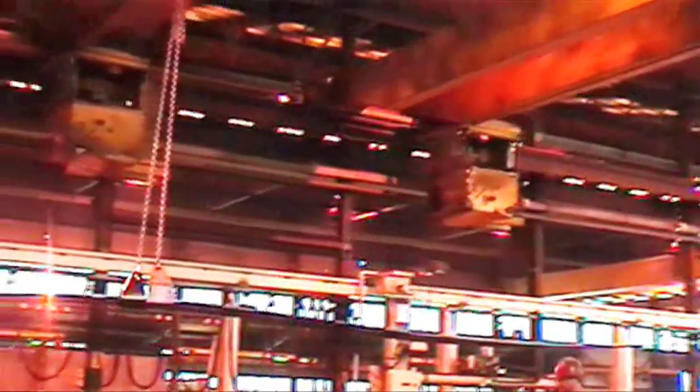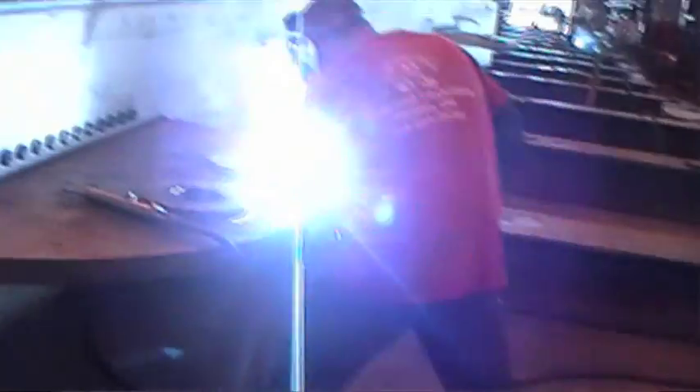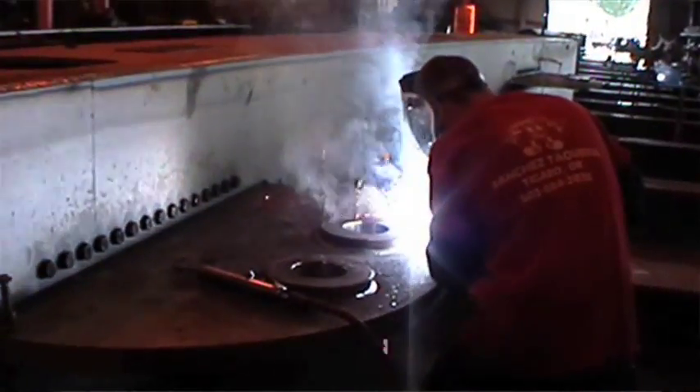As a structural and bridge fabricator, we run basically carbon and low alloy steels, anywhere from a quarter inch up through six inches thick, mostly multi-pass, a lot of full penetration, full 100% UT welds, and some actually receive x-ray as well.